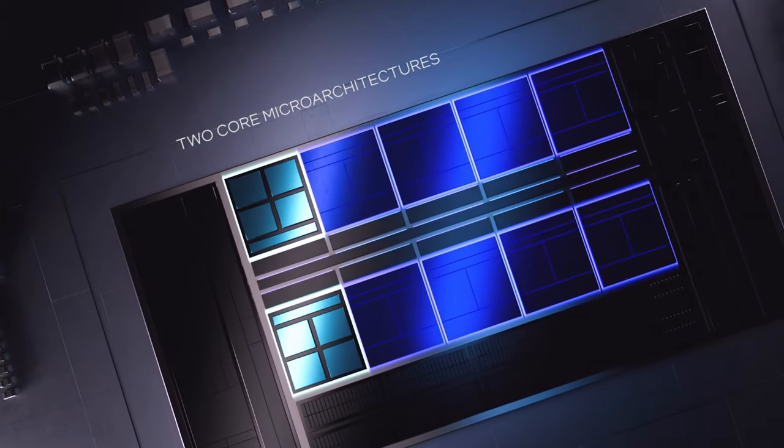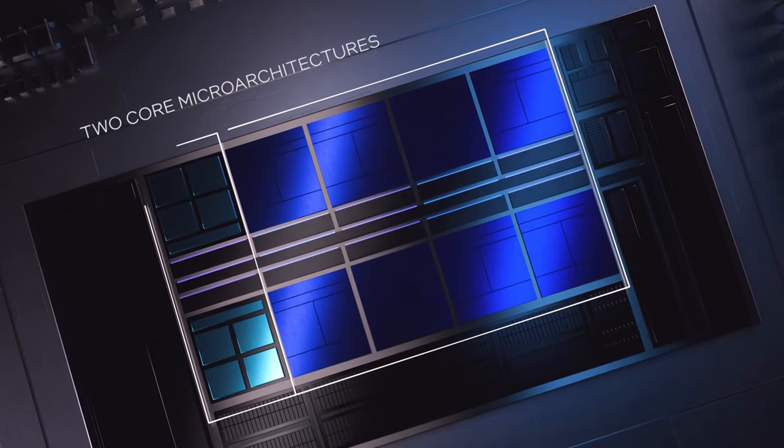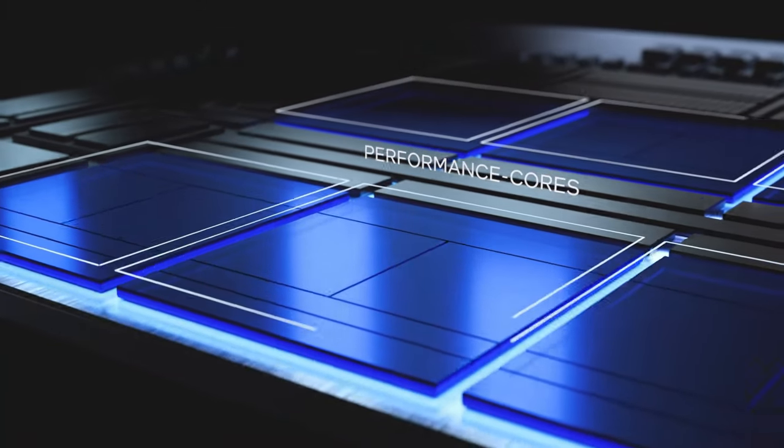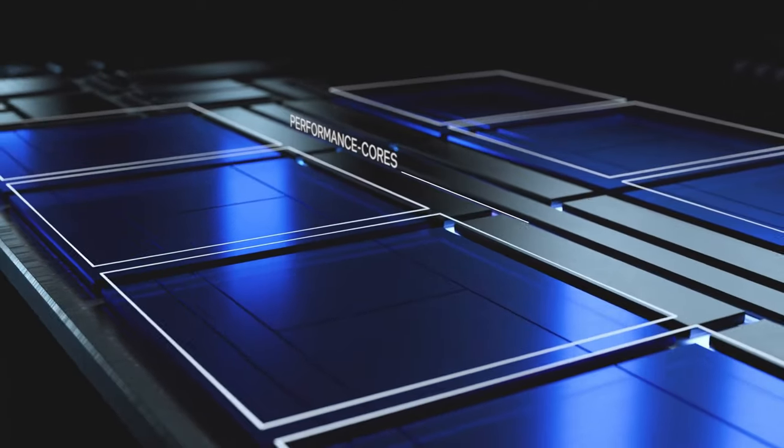And I'm not surprised that they chose to increase the number of E cores. 4 of them equal about 1.3 performance cores, and they take up about the same amount of space on the die. So I personally wouldn't mind a version with 6 P cores and 24 E cores. For productivity, that thing would kick ass. For clock-dependent workloads, though, it's not going to be that great.